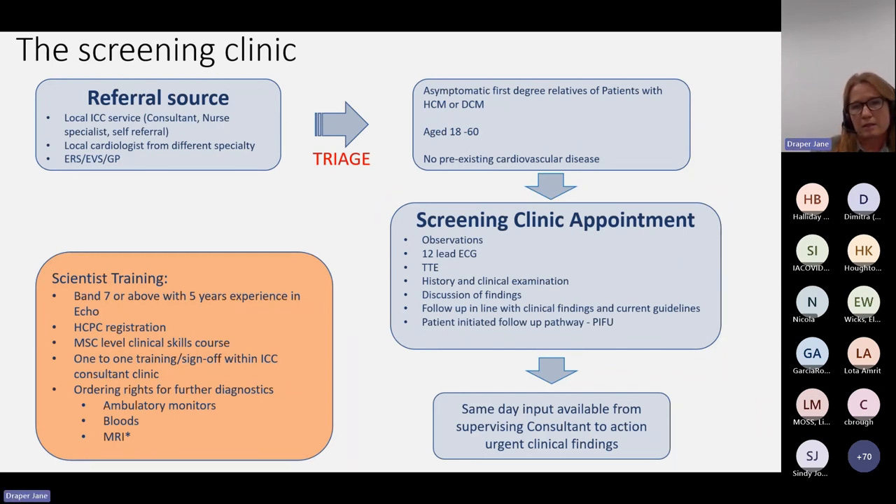This is our screening clinic pathway. Our scientists are Band 7 or above and have at least five years' experience in accredited echo. We are state-registered with the HCPC, and in addition we ask people to do an MSc-level clinical skills course so that we can assess patients appropriately and safely. The one-to-one training requires a little time investment from consultants. We arrange time for our scientists to sit in clinics or attend ward rounds to make sure they are able to assess patients and align their follow-up and recommendations with guidelines and consultant review, so there isn't a difference between whether these patients see a consultant or a scientist.